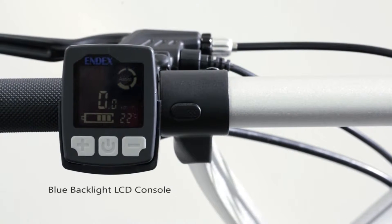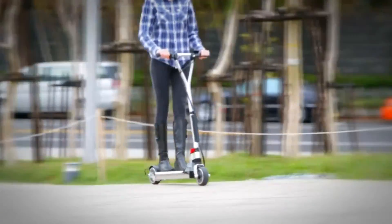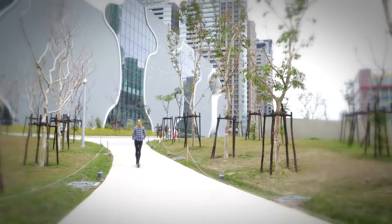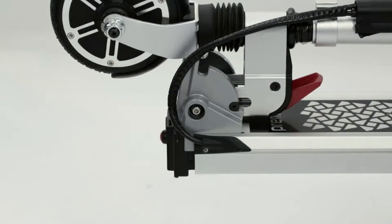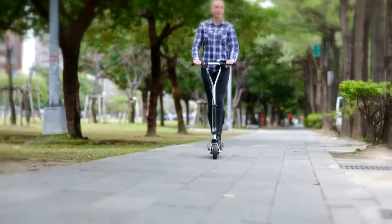Its brushless, gearless 250-watt motor creates high torque that boosts you up a 10-degree slope, and thanks to the 8.5 amp-hour high-capacity lithium battery, you can enjoy the breeze with a maximum range of 18 to 22 kilometers.